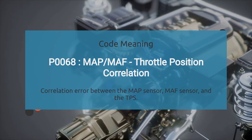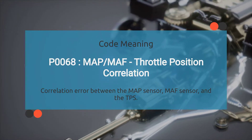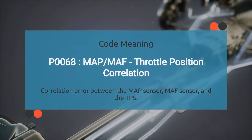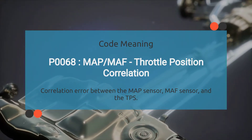So what exactly does the engine code P0068 mean? P0068 indicates a correlation error between the Manifold Absolute Pressure Sensor, the Mass Airflow Sensor, and the Throttle Position Sensor, typically related to inconsistencies in the data provided by these sensors.